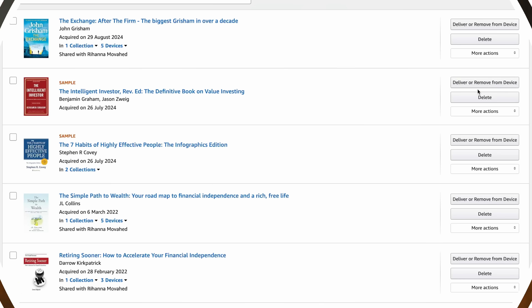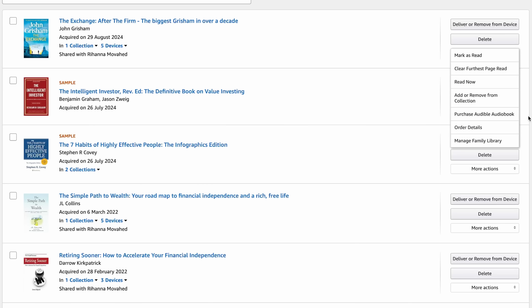Hi friend! So February 26 has come and gone, and maybe you didn't get around to downloading your Amazon books before the deadline. Now you may be thinking: what can you do? Well, don't worry — in this video I'm going to go through exactly that. Amazon has definitely made it harder to download the books you've purchased, and some of the methods don't work anymore. But the good news is there are still ways to back up your books, and I'm going to walk you through all the options that are still available.